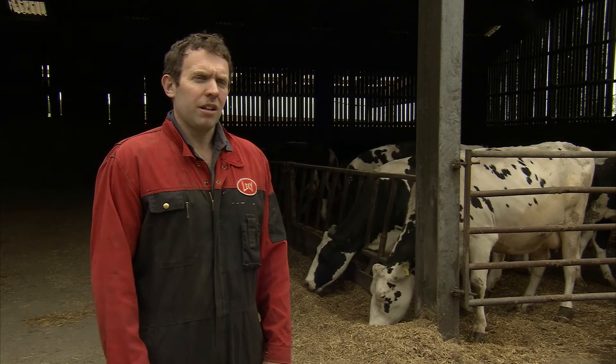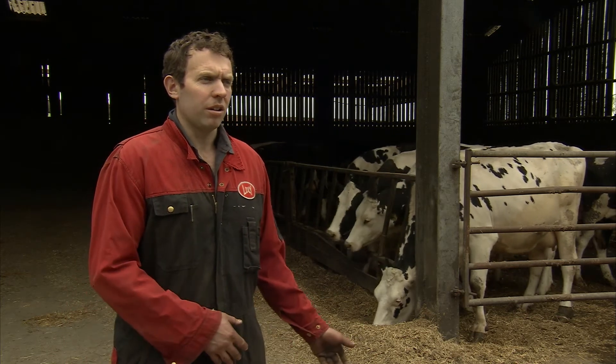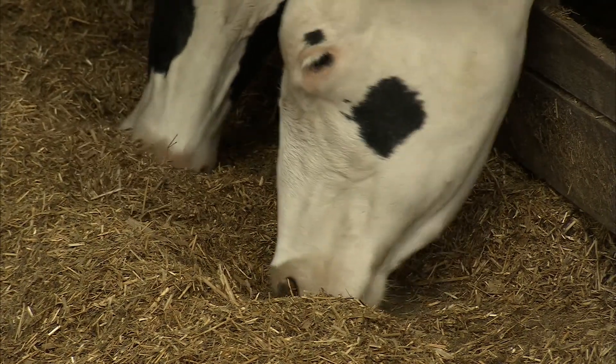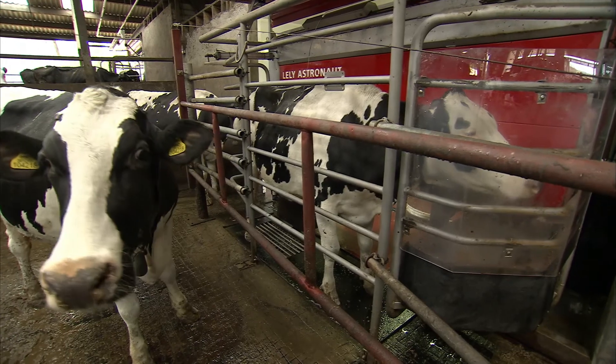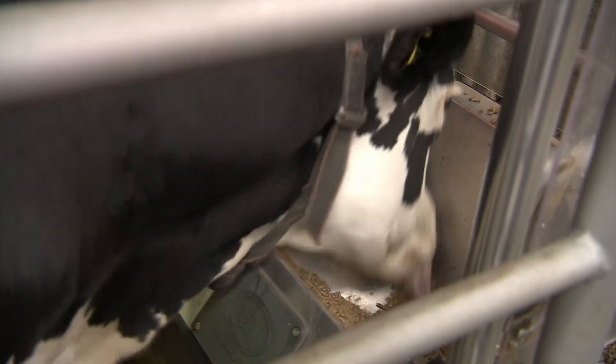We're putting 60 grams a day through the TMR with the dry cows, which runs the transition diet for the last six weeks. And then once they've calved, they go into the fresh calvers group. At the moment the Reassure is in the ration, but we're going to be putting it through the robot itself, just spot feeding the cows that need it.